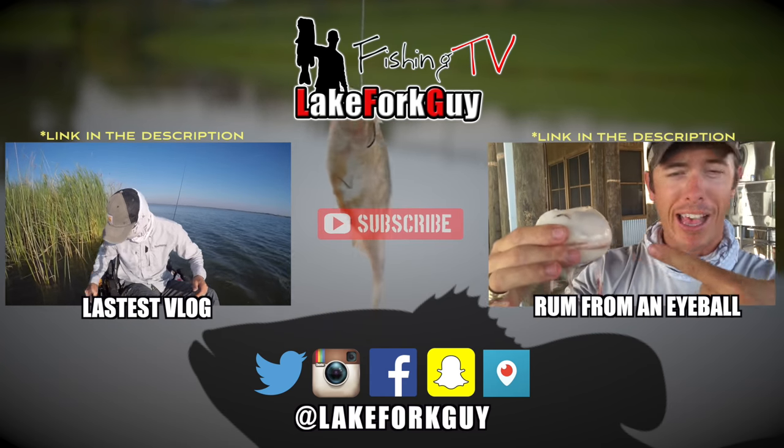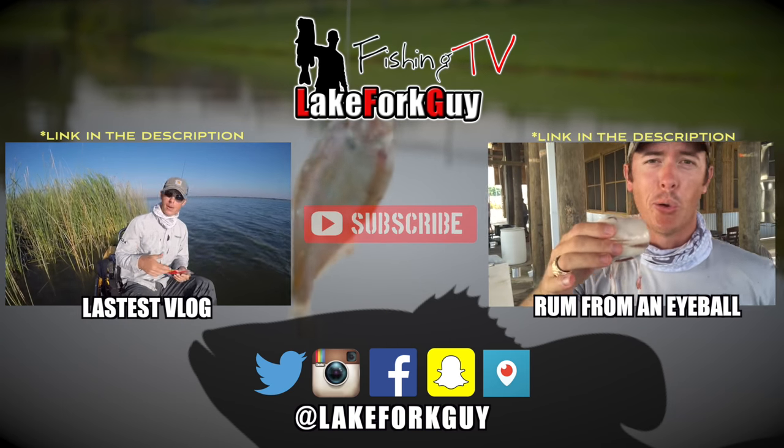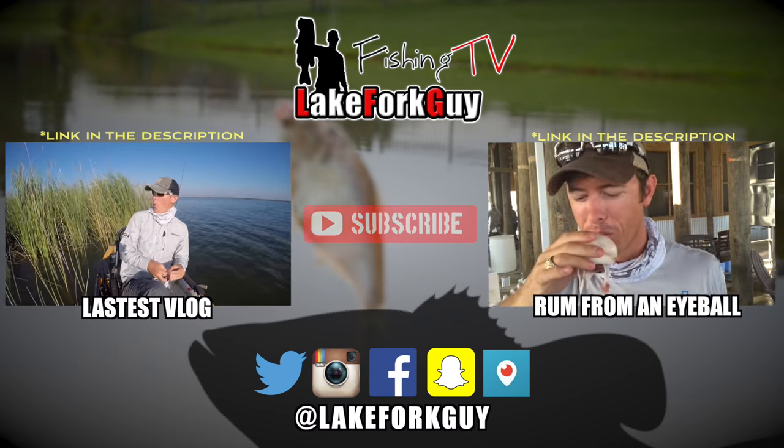This is an eyeball out of a swordfish — it's got rum in it, and I'm about to join the swordfish club down here in Venice, Louisiana. Atta boy, go cool!